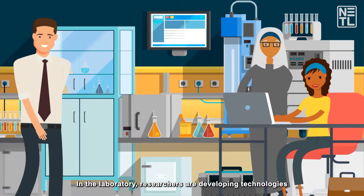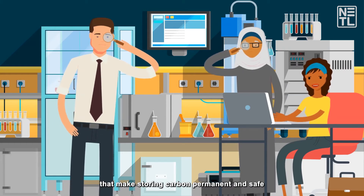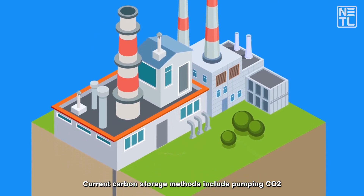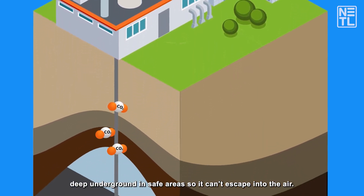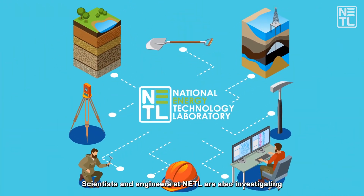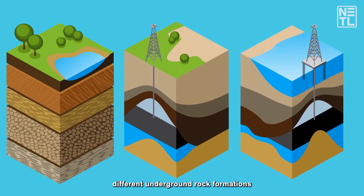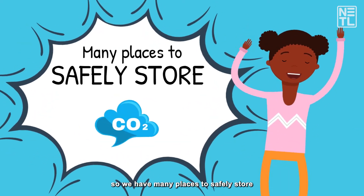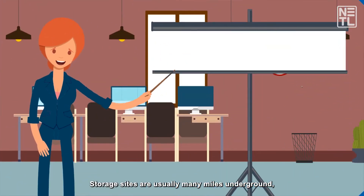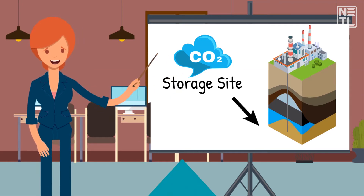In the laboratory, researchers are developing technologies that make storing carbon permanent and safe for both people and the environment. Current carbon storage methods include pumping CO2 deep underground in safe areas so it can't escape into the air. Scientists and engineers at NETL are also investigating different underground rock formations so that we have many places to safely store the carbon dioxide that's captured. Storage sites are usually many miles underground with many layers of rock above it.